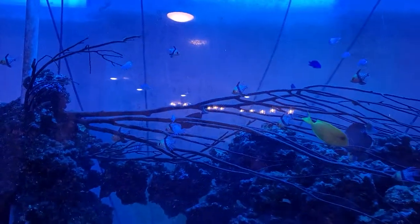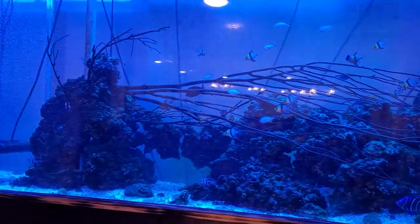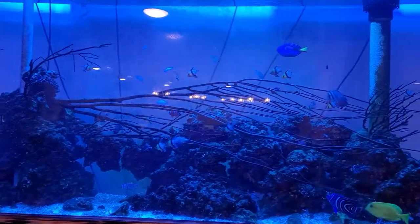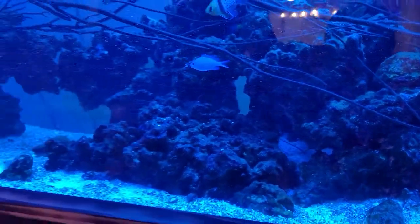And here we have the big fish tank with all these beautiful fishes. They look really beautiful. Also, we do have a blue ribbon eel in here. If it comes out, I'll show you guys.